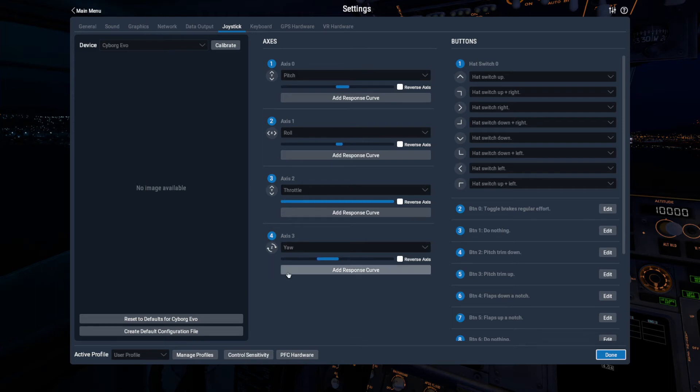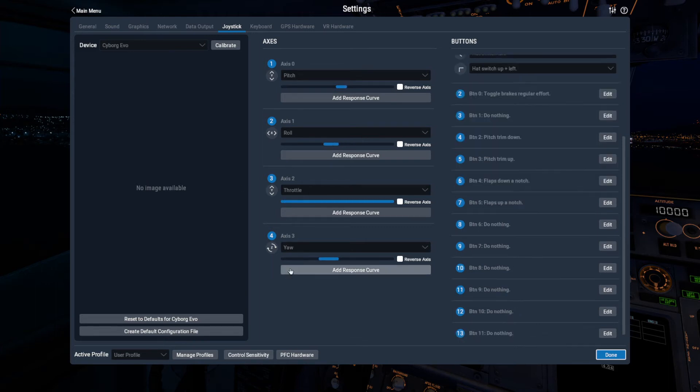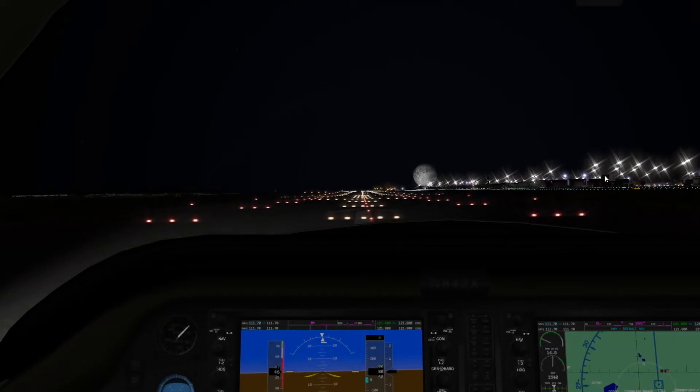The throttle seems to work okay. Yaw - oh, that's roll. Look at the yaw. You can actually see it. And the pitch seems a bit unstable. The yaw's way off. Okay, yaw is sorted now. I can see how to do that. The controls look more normal now.